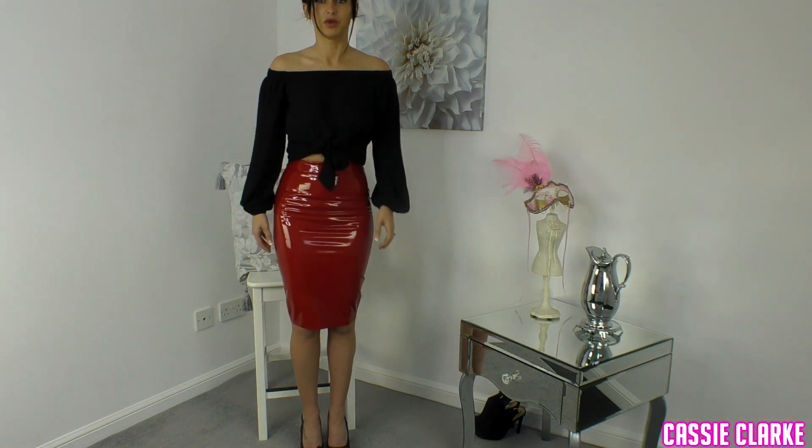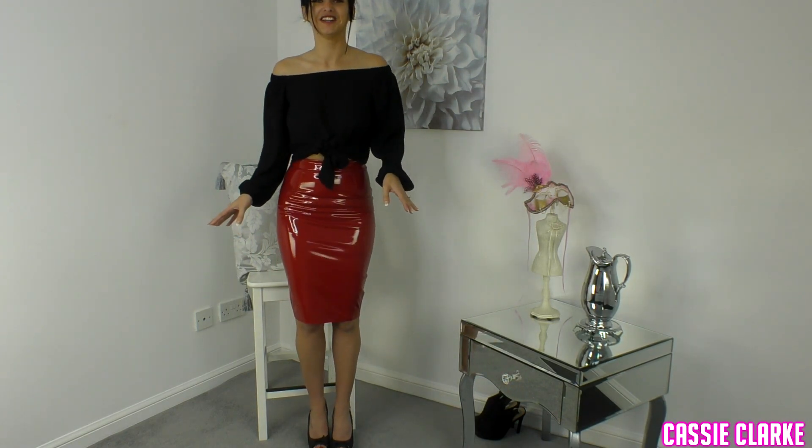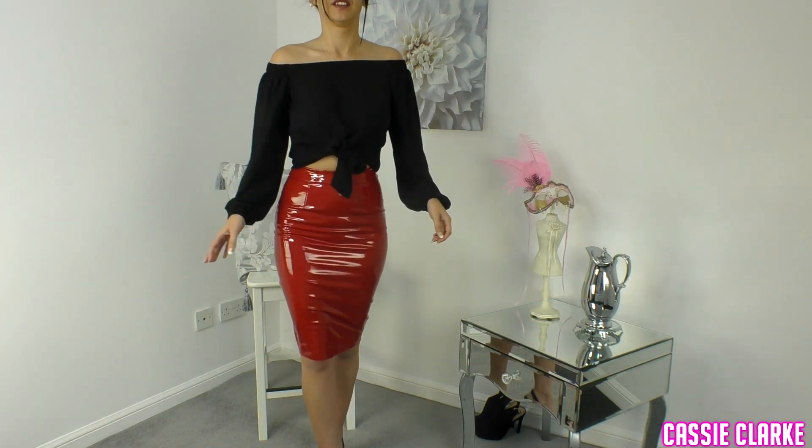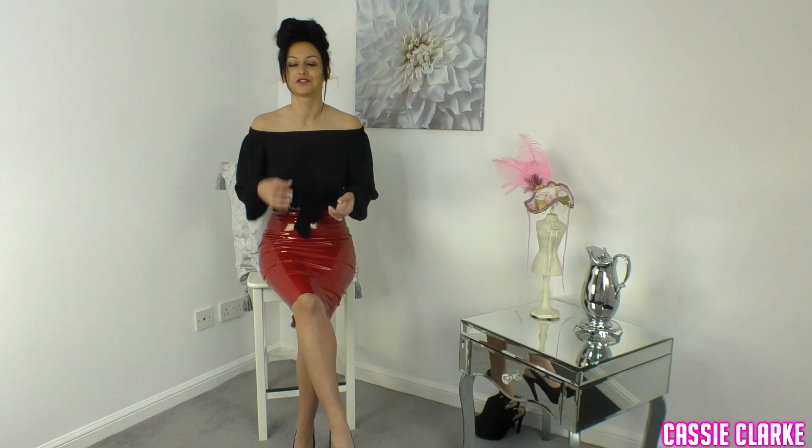I'm going to just walk towards the camera a little bit so you can see how much room I've actually got. Normally if I was walking it would be a normal step, whereas this is more like — that's as far as I can go without falling over. So like I say, if you're a model on a catwalk that would be pretty difficult without looking like you're struggling.